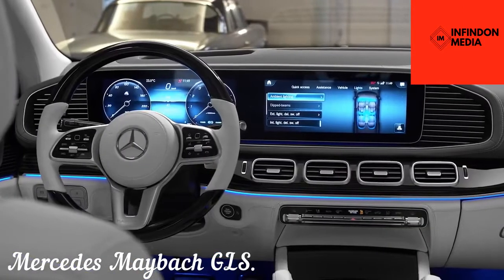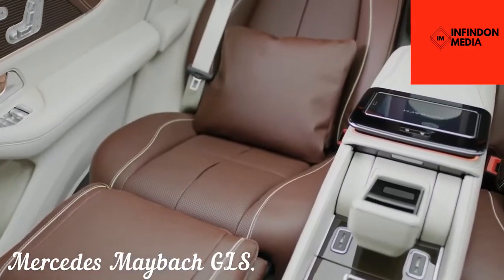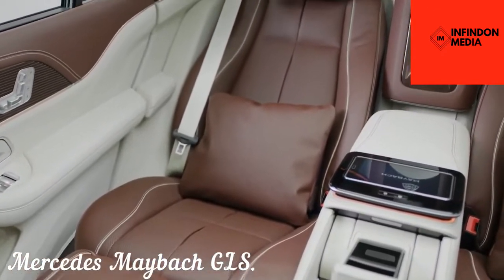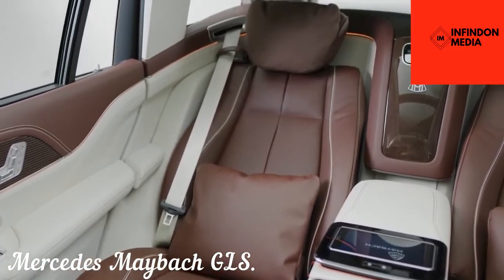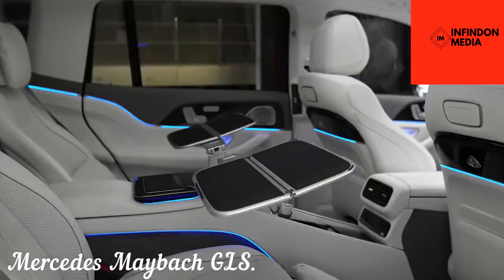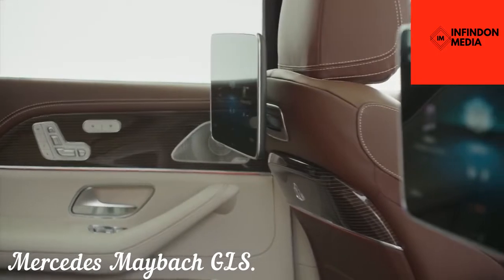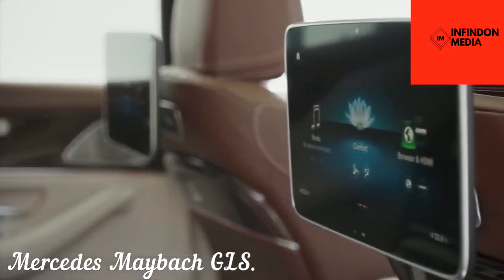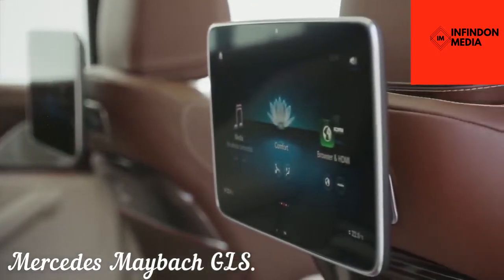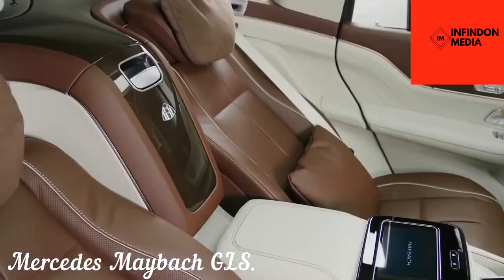If you want the true executive experience with acres of legroom and first-class treatment, you should try the rear seats, which also feature power-adjustable recliner seats and a subtle fragrance that engages your sense of smell. Dual 12.3-inch infotainment displays powered by Mercedes-Benz's latest MBUX software provide a clear visual experience, backed up by a world-class audio system with an incredible 27 speakers.